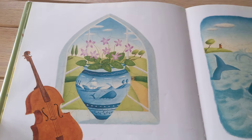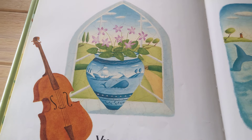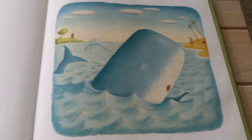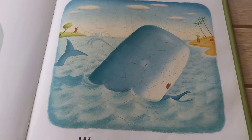V is for Vase, Violin, and Violets. W is for Whale and Water.